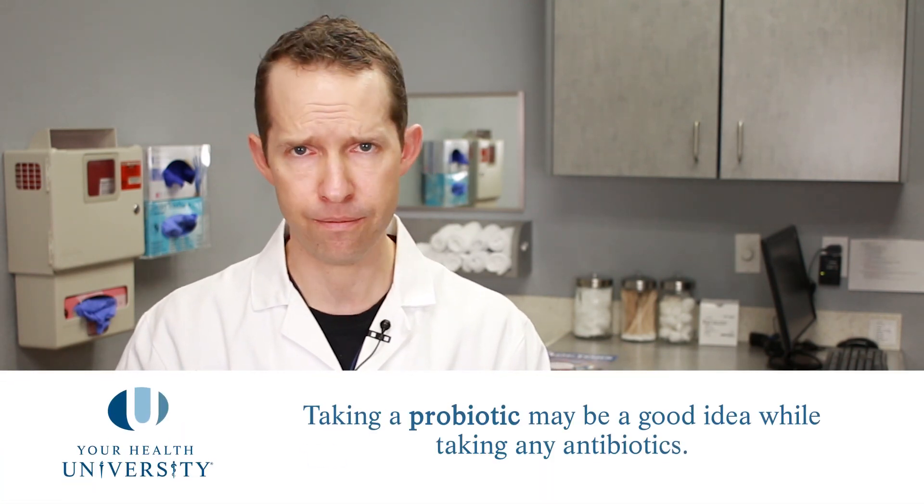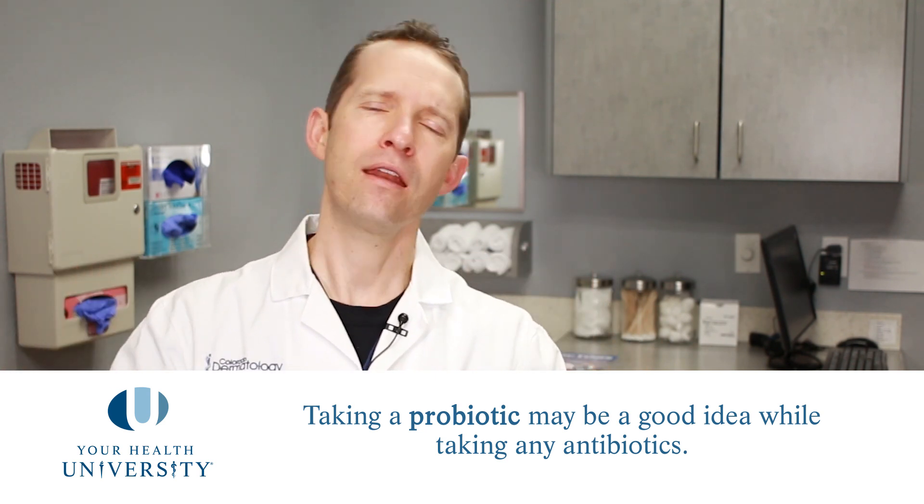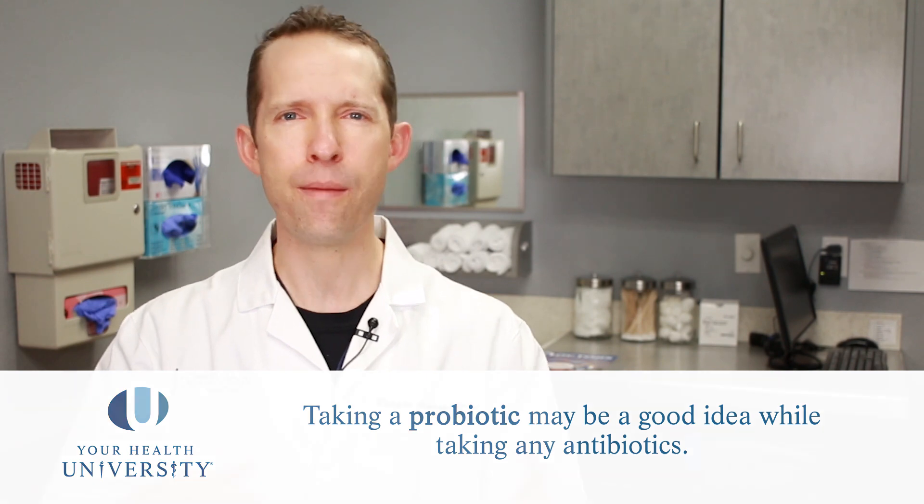For all of these medications, I do think it's reasonable to take a probiotic at the same time. Probiotics are good bacteria that we can put into our gut, and if we're taking an antibiotic, we might be killing off some of those good bacteria. Please talk to your local healthcare provider about which probiotic is best for you. Some people just use yogurt, but if you do, please make sure it doesn't have a high sugar content and that you're not taking it at the same time as these antibiotics.